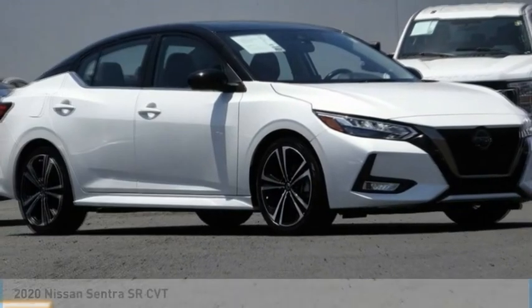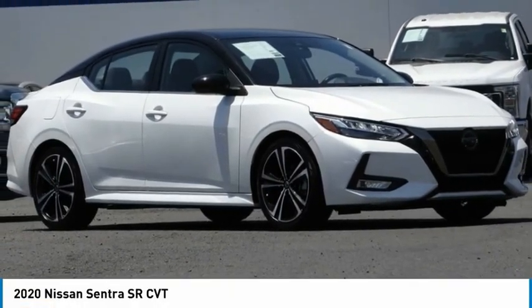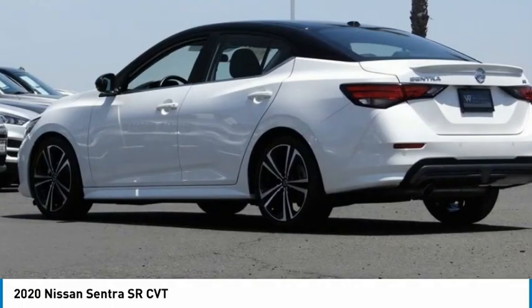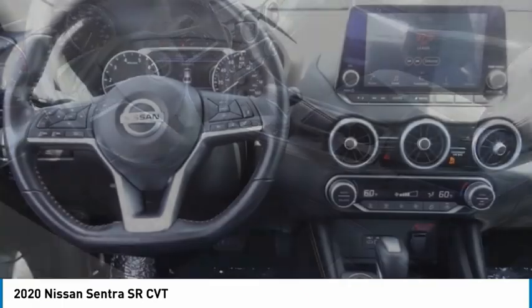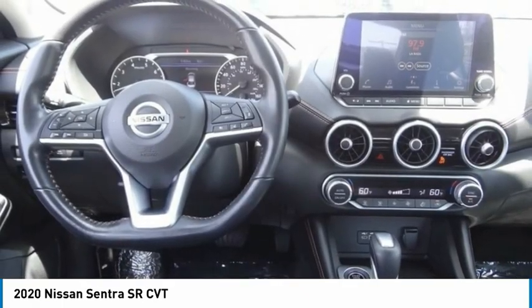You are going to love the 2020 Sentra. With its spacious and versatile interior and stellar fuel efficiency, the Nissan Sentra is the obvious choice for anyone who wants to enjoy a stylish and comfortable ride.